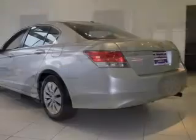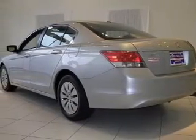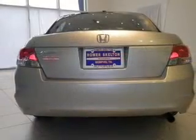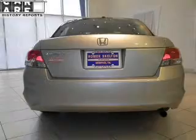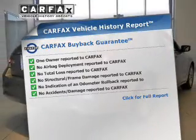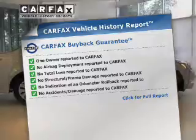The powertrain includes front-wheel drive with an efficient four-cylinder engine, driven by a five-speed automatic transmission. Anti-lock brakes help you bring your vehicle to a safe stop. This vehicle comes with a Carfax report, which reduces your buying risk by providing the vehicle's history before you purchase.